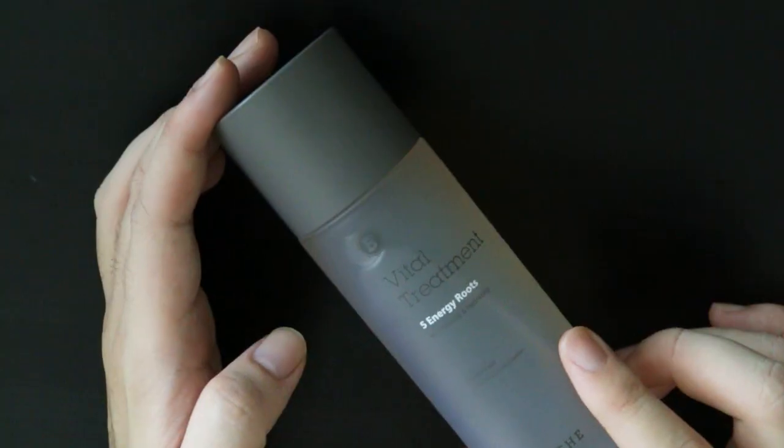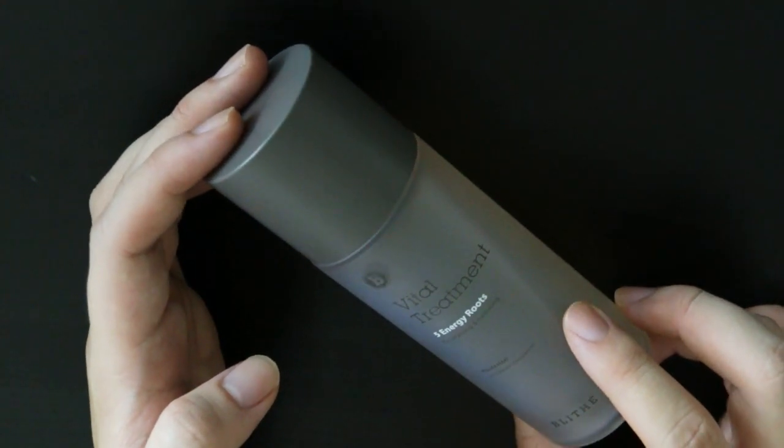Up next is the 5 Energy Roots Vital Treatment Essence by Blithe. So it is yet another new essence that I'm trying out. I believe it contains 5 different root extracts such as ginseng, burdock, and a few other plants I can't remember the names of. But it supposedly helps with anti-aging and provides antioxidants to your skin.